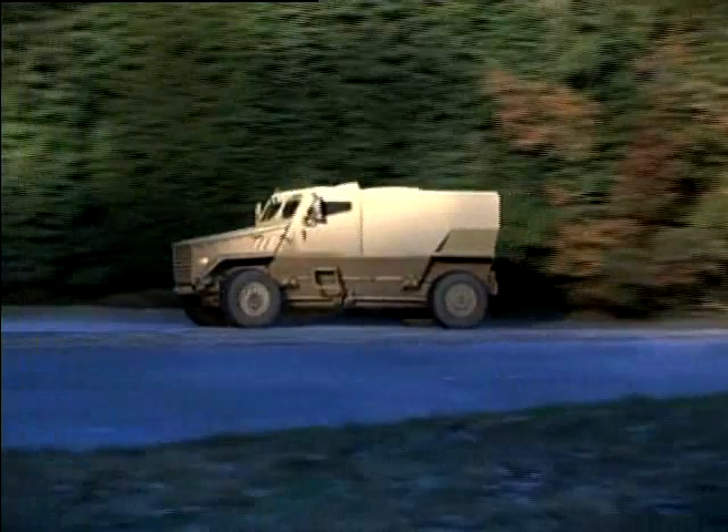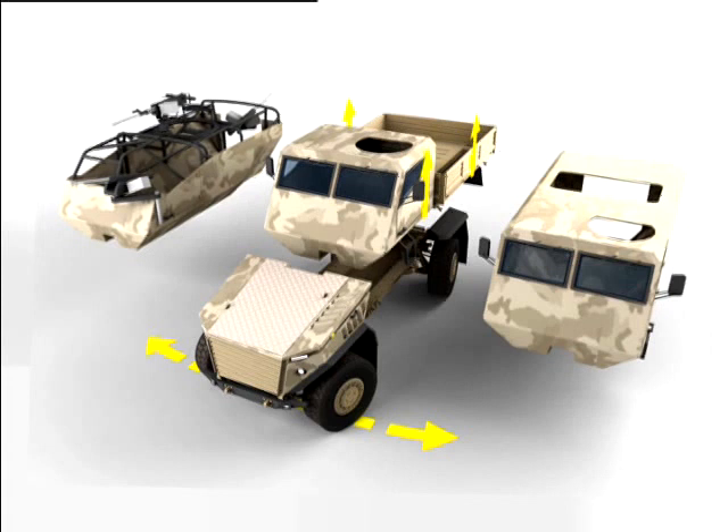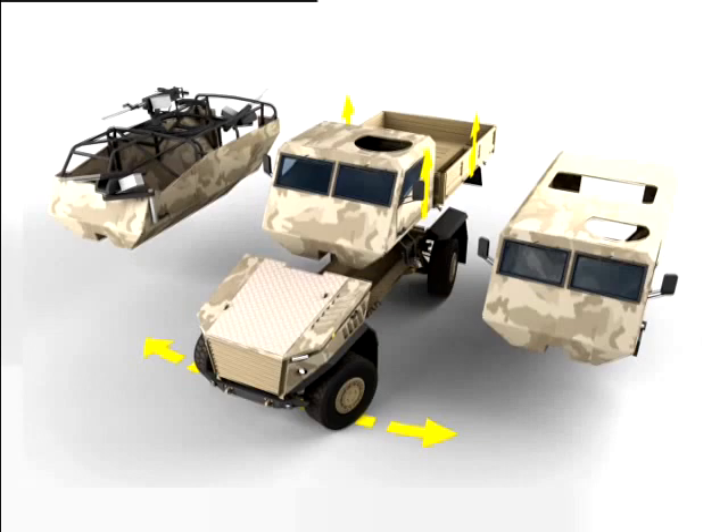The Ocelot modular construction is highly flexible, with the ability to easily interchange the crew parts to patrol, command and control, fire support and logistic variants or ambulance.